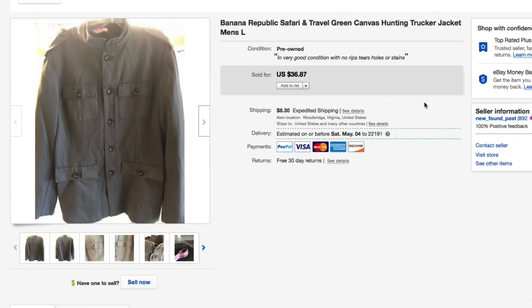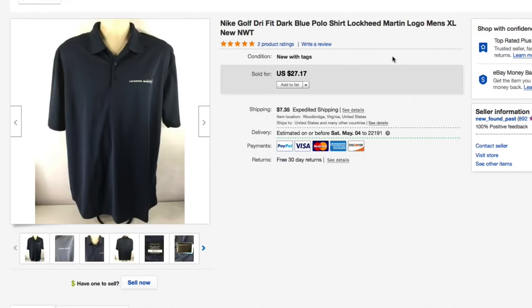That came out to just shy of forty-five dollars total for the safari jacket.